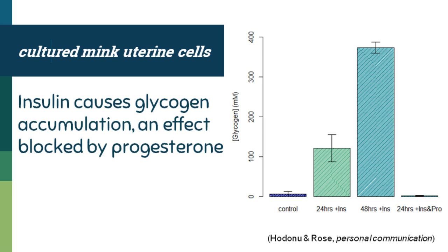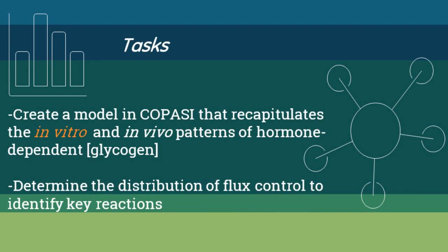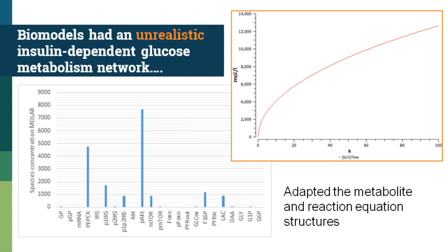I wanted to create a COPASI model to recapitulate this in vitro set of results. I went to the BioModels Database to find an appropriate model — that's what I learned to do last semester. There was one that had insulin-dependent glucose metabolism, but it had a few problems: the starting conditions for some compounds were on the order of 5,000 molar, and after 100 seconds it had accumulated 12,000 molar glycogen. So even though that could serve as a good structure, I needed different parameters.